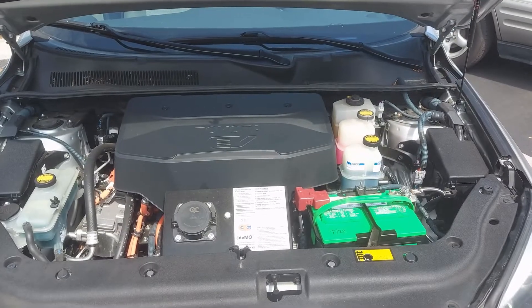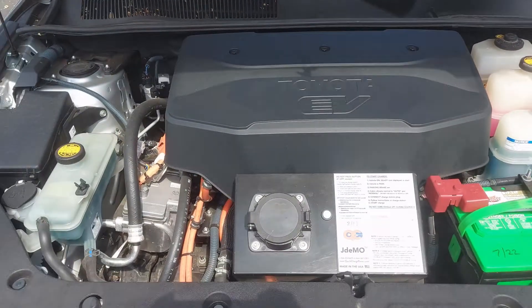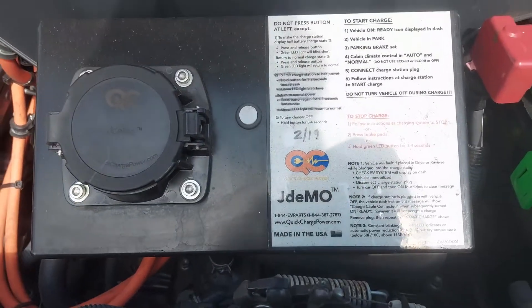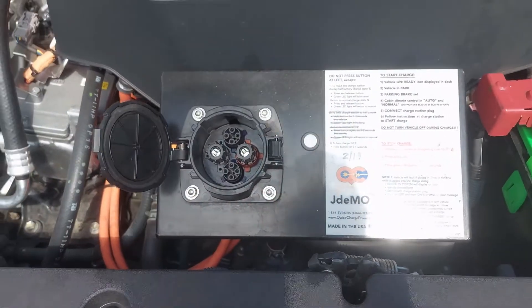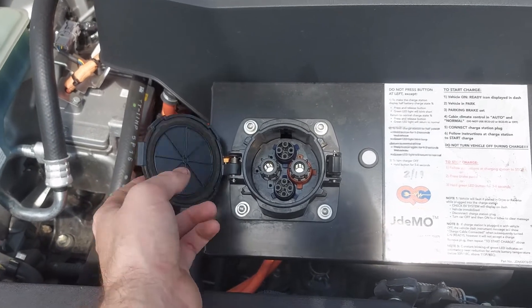Under the hood on this car there's not quite as much to see since there's just a big plastic cover. Underneath is the onboard charger, the DC-to-DC converter, and all that. As you can see, this car is also equipped with our DC fast charging kit called Jadamo, which uses the CHAdeMO charging standard just like a Nissan Leaf. It can charge the car to 80 percent in about 30 to 45 minutes.